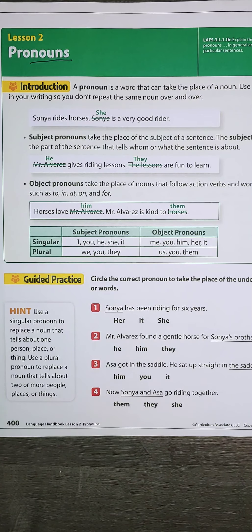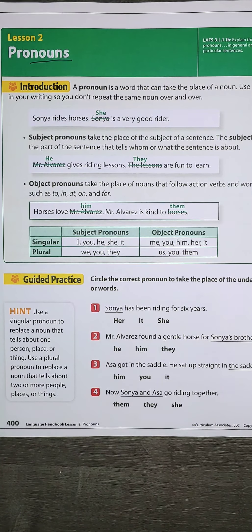So if I was writing a story about Tommy, instead of saying Tommy went to the park, Tommy played on the swings, Tommy went down the slide, I could also say he. He would be the pronoun that is replacing Tommy in some of the sentences.